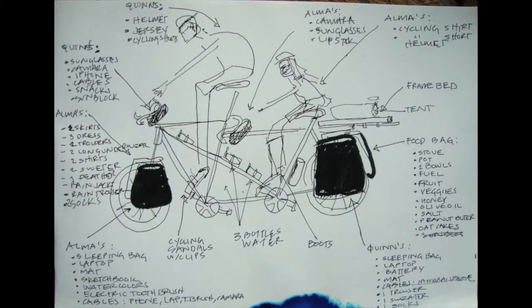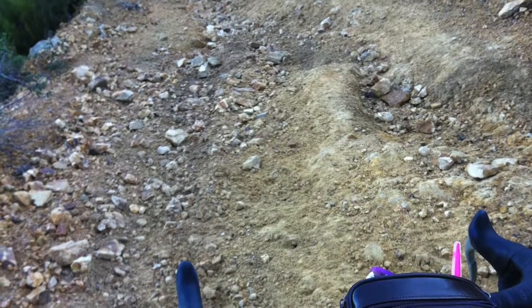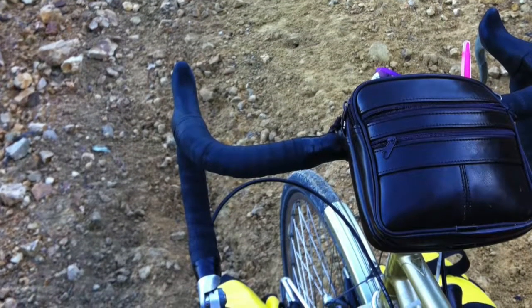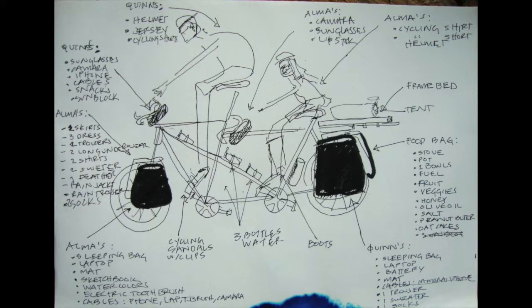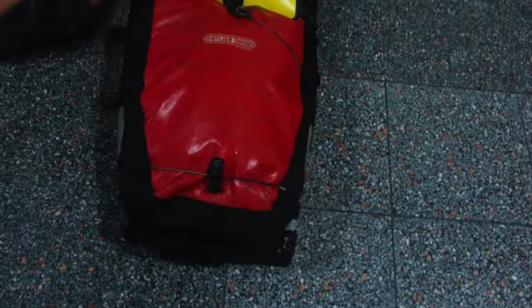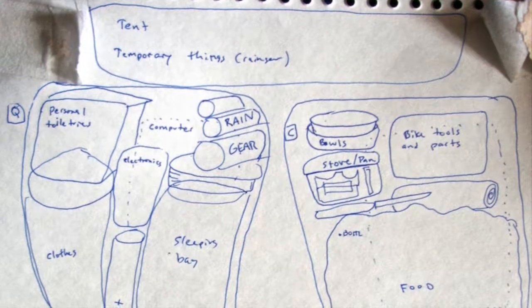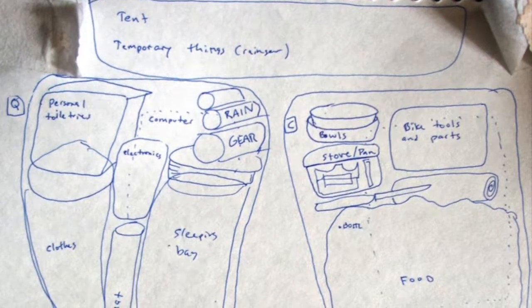We made a diagram with all the things we need to bring in each bag. In the little bags in the front of the handlebars you can bring sunblock, sunglasses, water bottles, and shoes if you want. Also consider whether you're going to bring your laptop, because it's like your house. These are the two sizes of bags and in this drawing we can see how much we can fit inside.